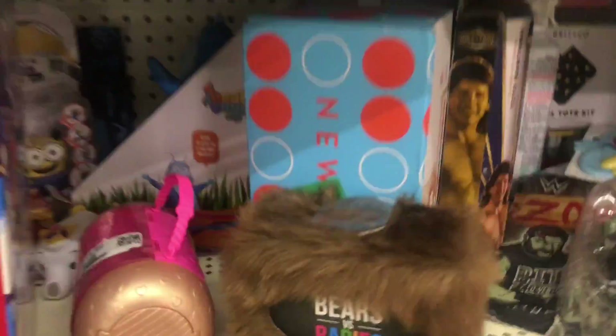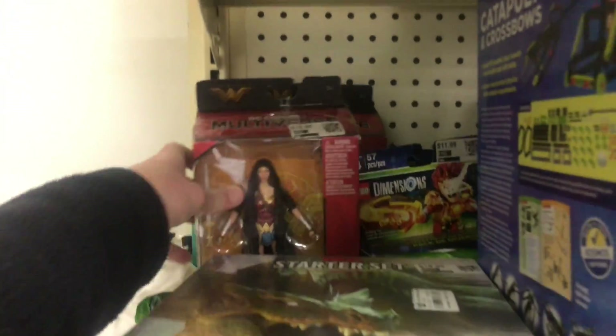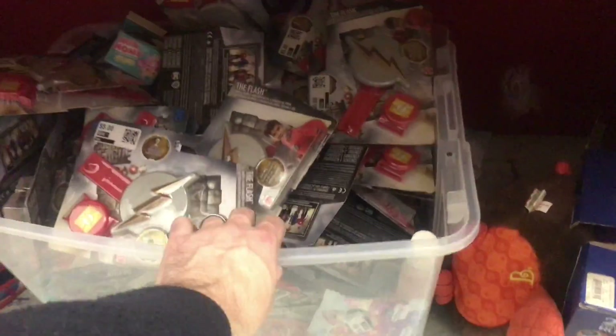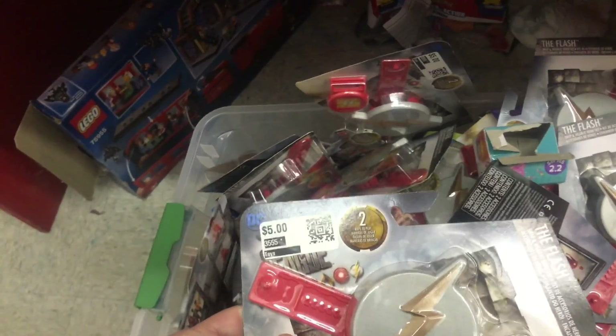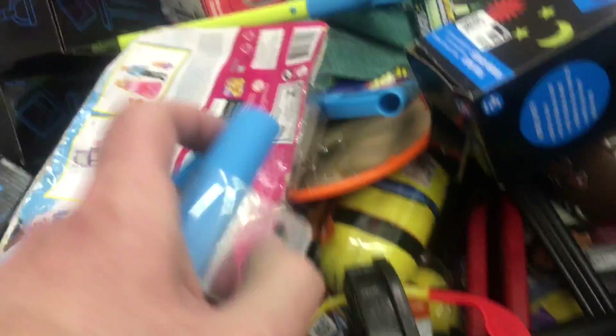What else do we have over here — WWE vs. Babies, Wonder Woman, Lego Dimensions. Here's a bucket of stuff — looks like a Flash watch or something you put on your chest. Kind of a bug for that.